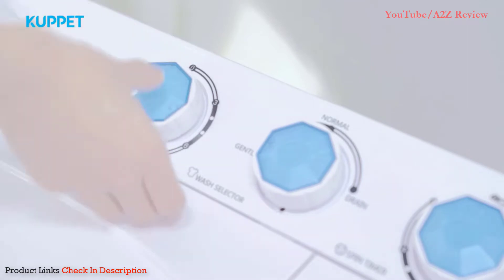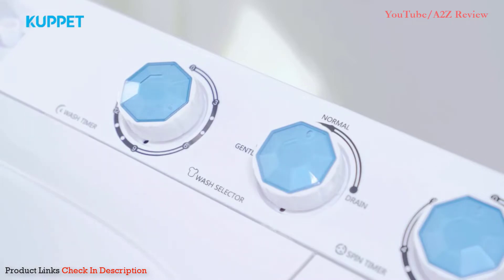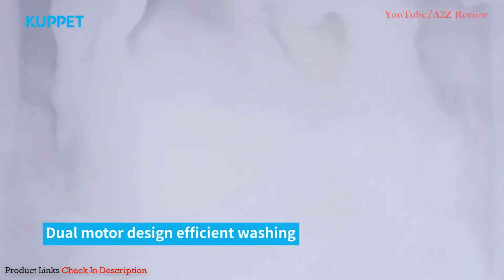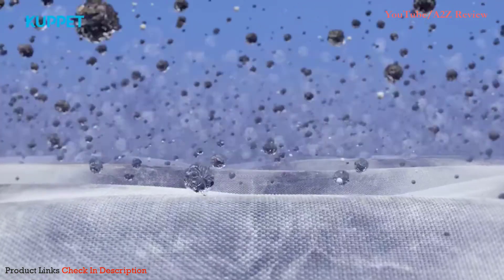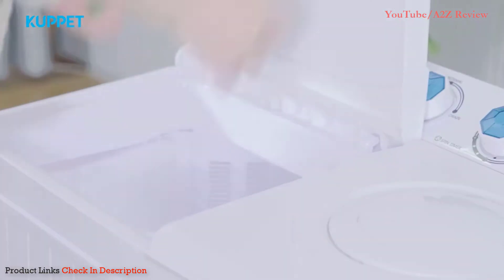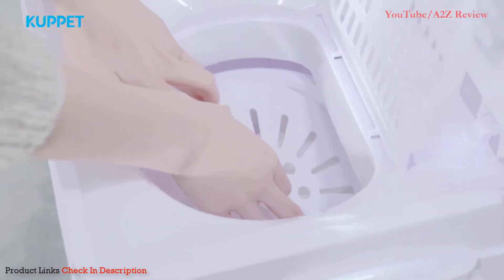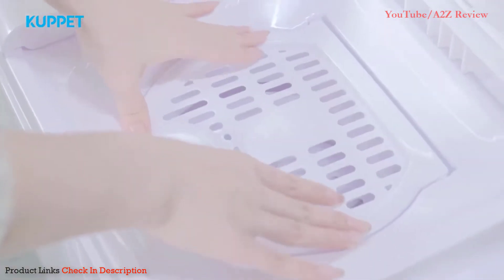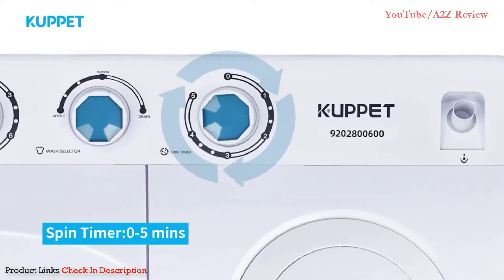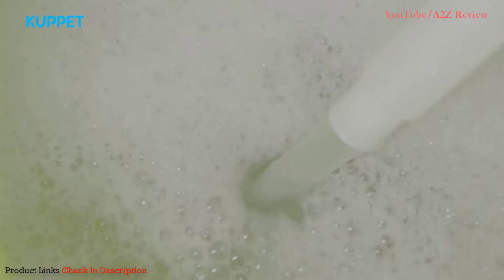It holds up to 18 pounds in the washing tub and eight pounds in the spinning tub. Many compact washing machines don't include a drain pump, but this one does, and its 56-inch tube is super convenient and folds away when not in use. The high efficiency tub features an easy fill water inlet, a spin tub cap, and pulsator. The operation panel has easy-to-use knobs to select wash type, wash time, and spin time. It weighs 26 pounds, runs on 110 volts, and measures 27.4 x 16.1 x 31.9 inches. It is available in white with blue viewing windows or white with black viewing windows.